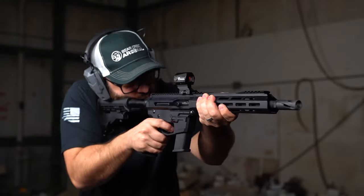Hey everyone, it's Ricky here from Bear Creek Arsenal introducing our all-new 45 ACP and 10mm pistol caliber carbines. We're going to be covering the features and benefits of each of these in detail, and we'll have a special surprise for you at the end of the video, so make sure to stick around.